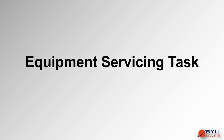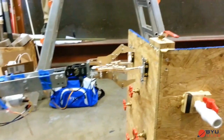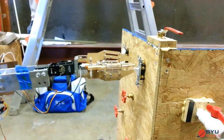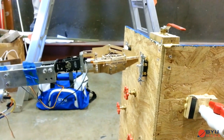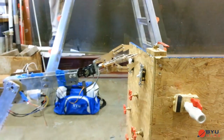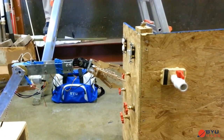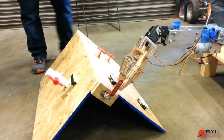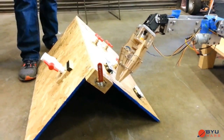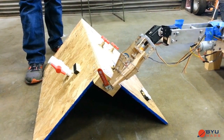The rover's ability to perform the equipment servicing task is now demonstrated. With the gripper closed, it can be used to push objects. Combined with the wrist tilt, this allows the gripper to manipulate a light switch. It can also be used to open and close ball valves, with careful manipulation of the other arm joints helping to complete this maneuver.